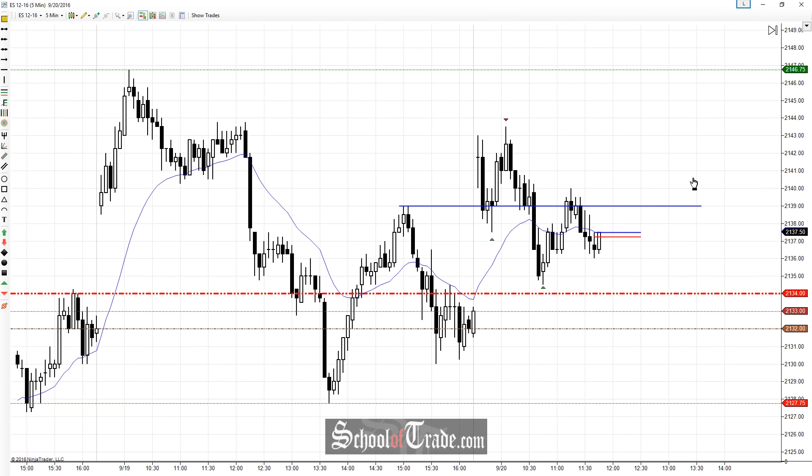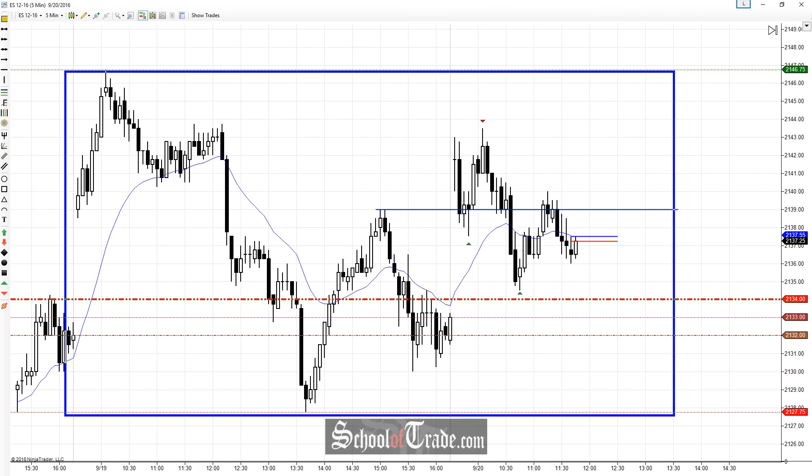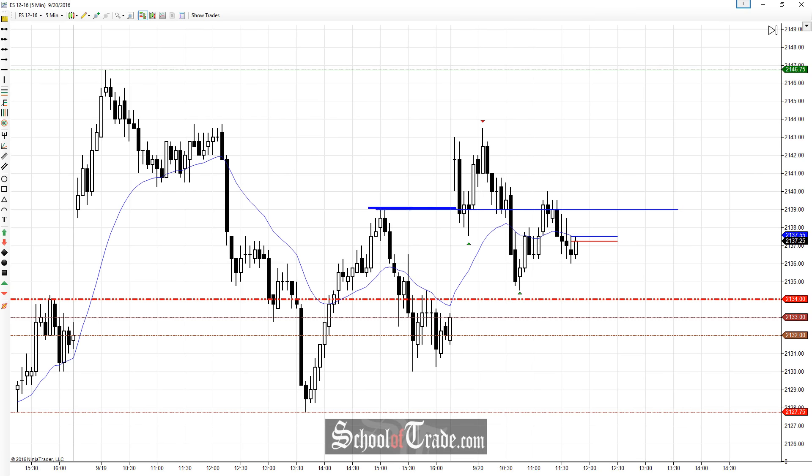But then we need to start putting this in context. Where did we open? Well, we opened inside yesterday completely — smack in the middle pretty much, a little bit towards the highs, but still right in the middle of yesterday's movement. We did open above that prior obvious swing high, so we may see somewhat of a breakout pullback type scenario to that swing before the buyers can continue the movement.